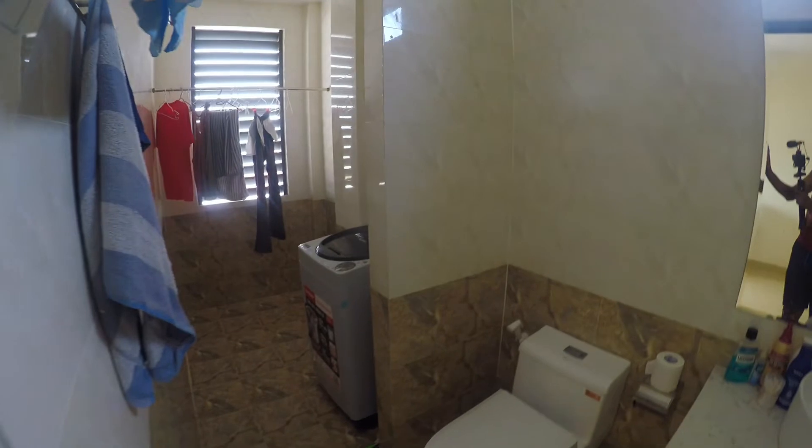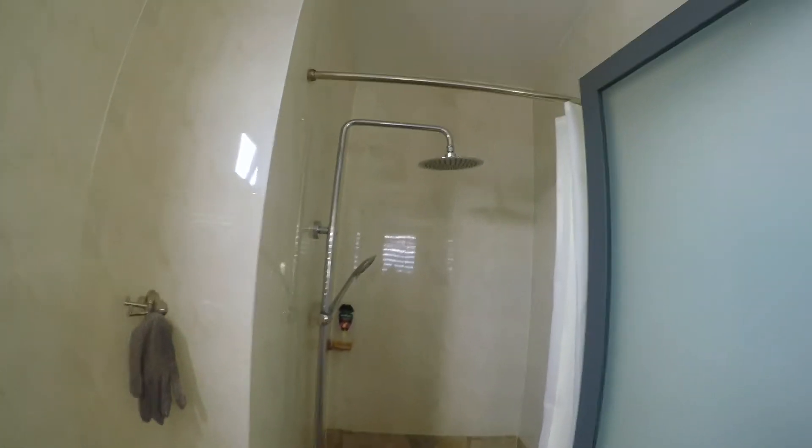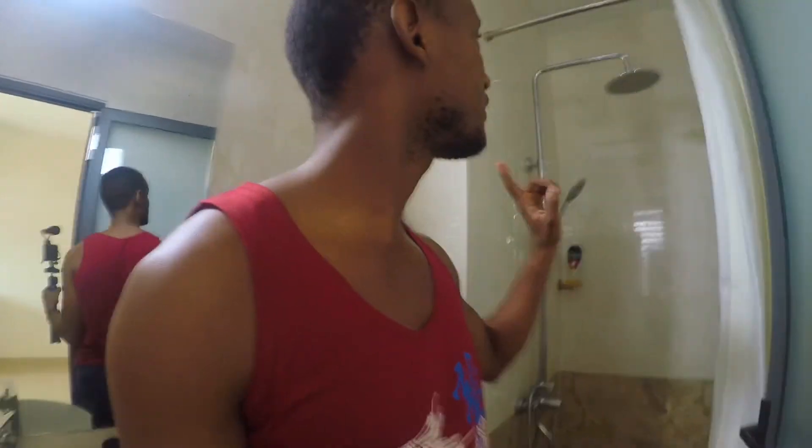Let's see what else we have here. Bathroom. This is my shower. I have a closet here. Normally, showers in Vietnam are not like this — a lot of them have what's called an open shower, where the shower and the toilet are basically one space.